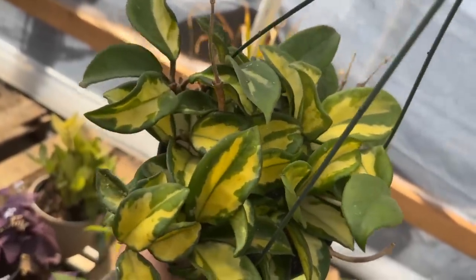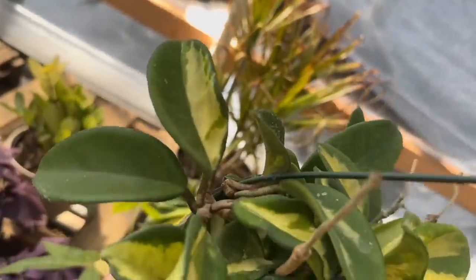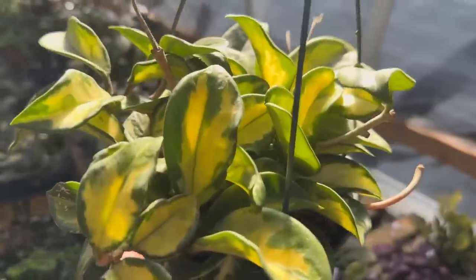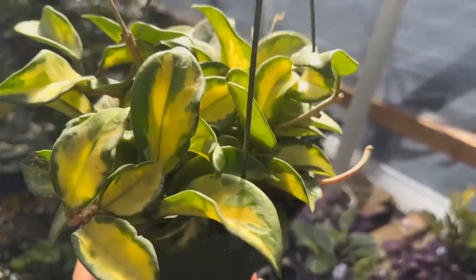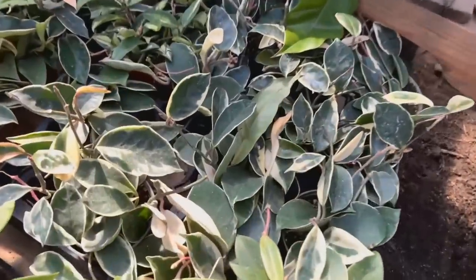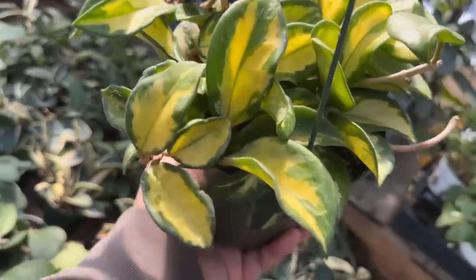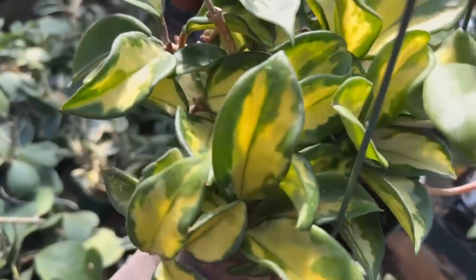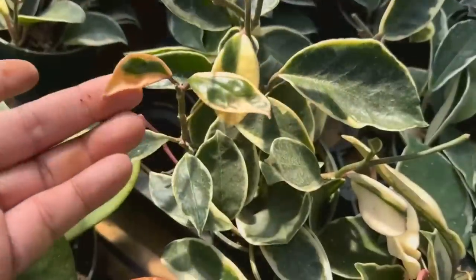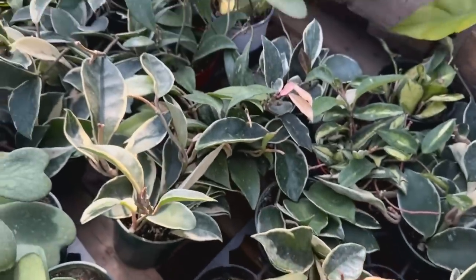They have Hoya crimson princess — these are all $20 each for the six inch pots. These pots are beautiful, lots of variegation, super bright — look at that half moon! The crimson queen is also very cool, but those grow some beautiful white leaves so they tend to be more striking from afar. But when you look closely at a crimson princess you start to notice the different varying shades of green within one leaf, and I really find that to be so beautiful.